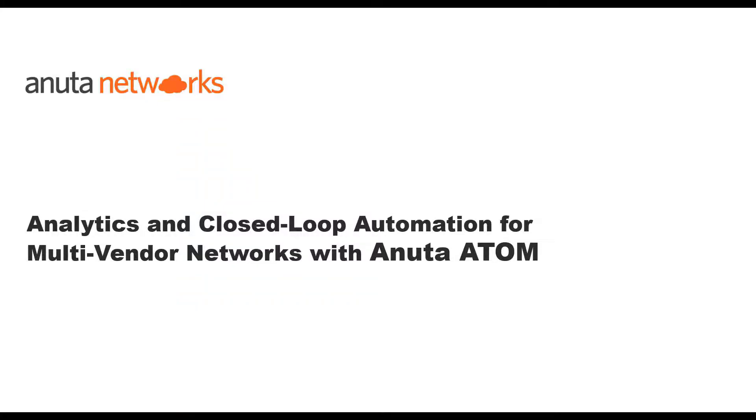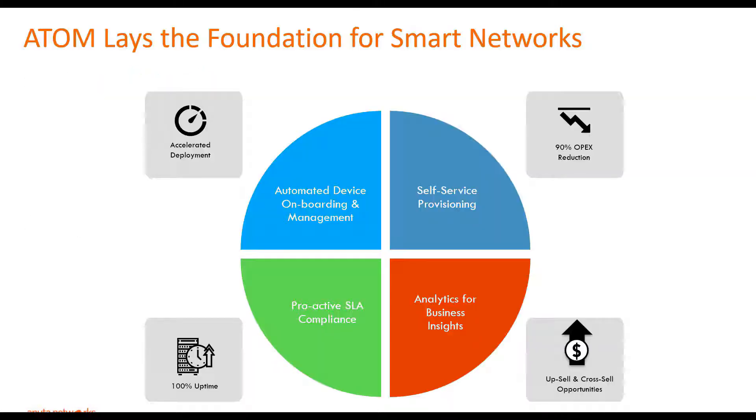Atom stands for Assurance Telemetry Orchestration for Multi-Vendor and Multi-Domain Networks. The first benefit is automated service onboarding. Atom will help you with day zero onboarding of your devices. It supports automated discovery of devices and also retrieves configurations from your devices.